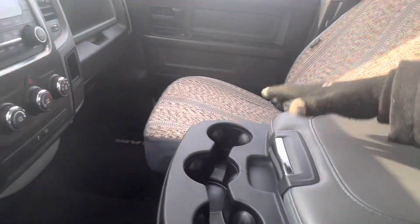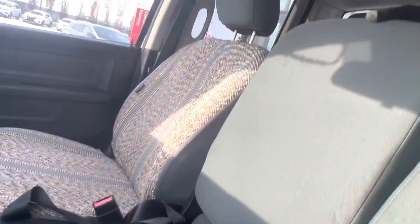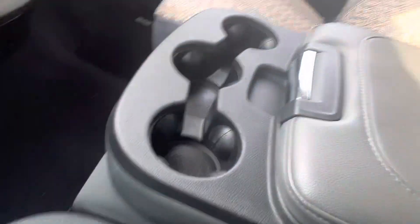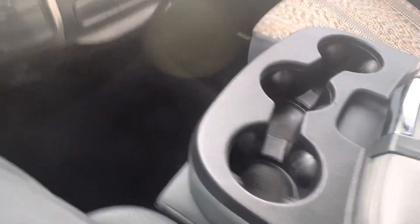Nice thing — if you're using this for your fleet, this center console does flip up for another seat. So if you've got workers in here and need a little more seating capacity, you have that. As well as charging ports inside, and a nice little change holder there for you.